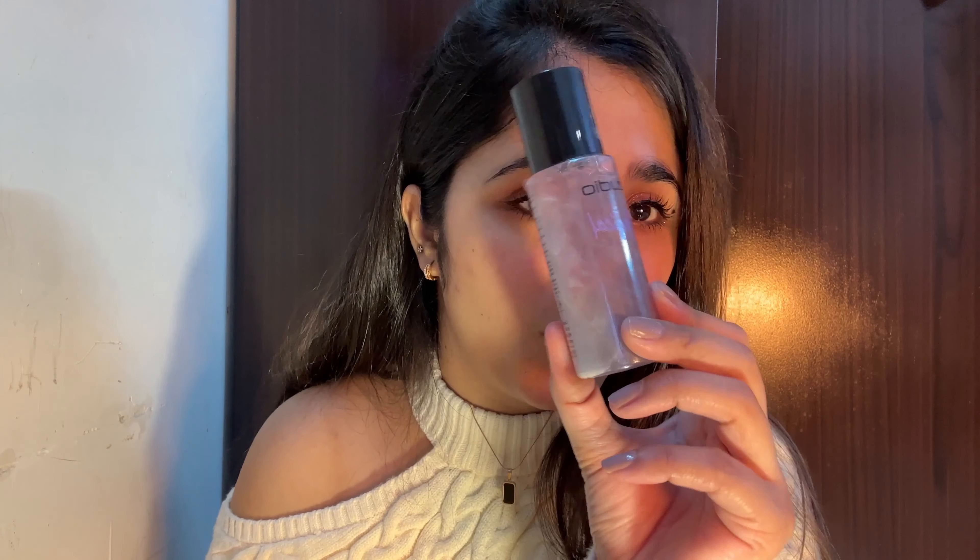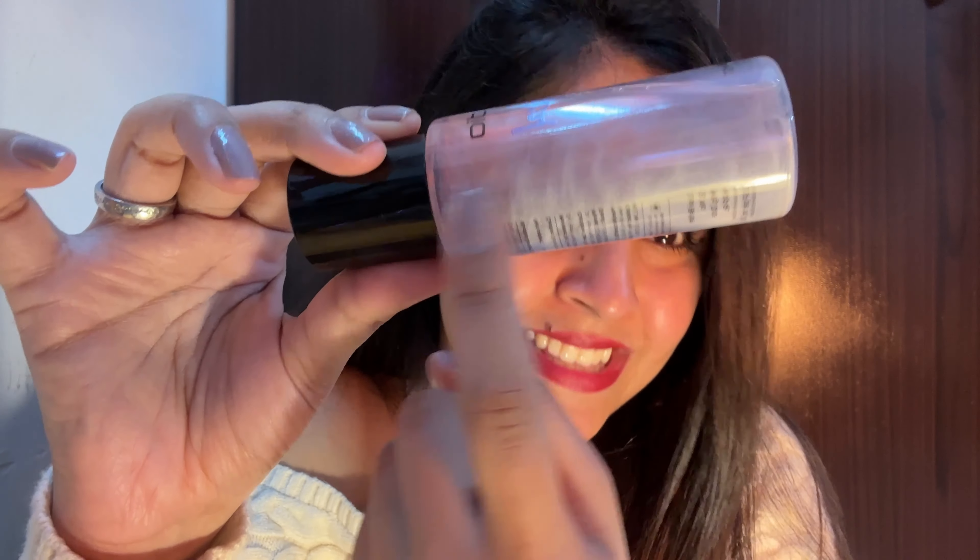The next item is a lipstick from Myntra in the shade 'Plump Perfection.' I bought this shade, swatched it, and will keep buying it — it's a repurchase! I also got something sparkle-related from Myntra. I'll share the swatch on screen.